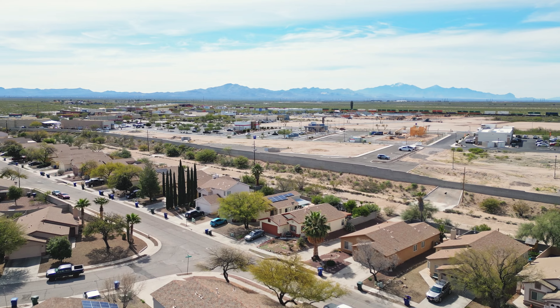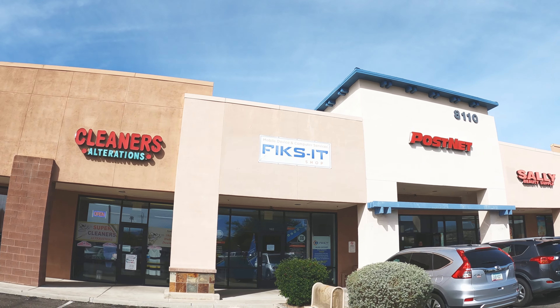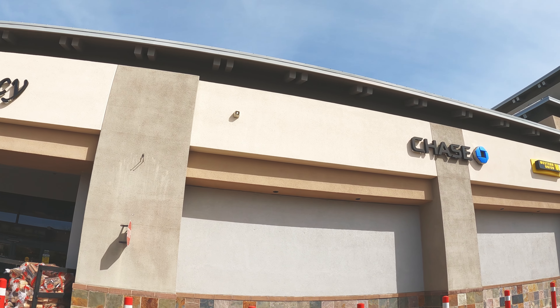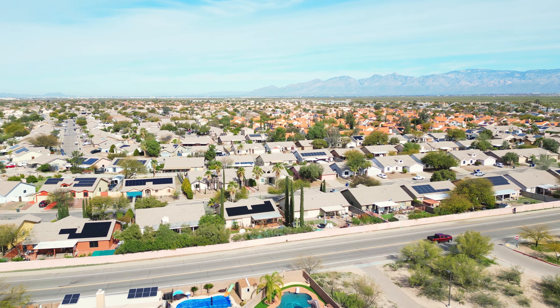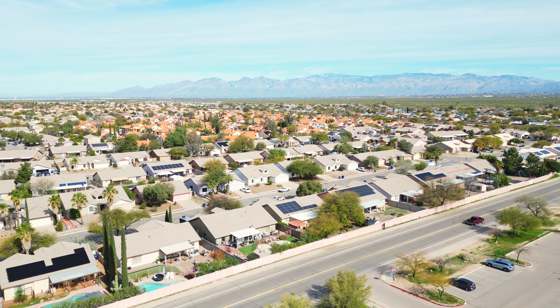One of the best things about Rita Ranch, in my opinion, is that it is close to all of the amenities you need, with many choices of shops, restaurants, parks, gyms, grocery stores, pharmacies, and other small businesses practically within walking distance. The whole community has walking paths everywhere, and you could certainly ride your bike anywhere.